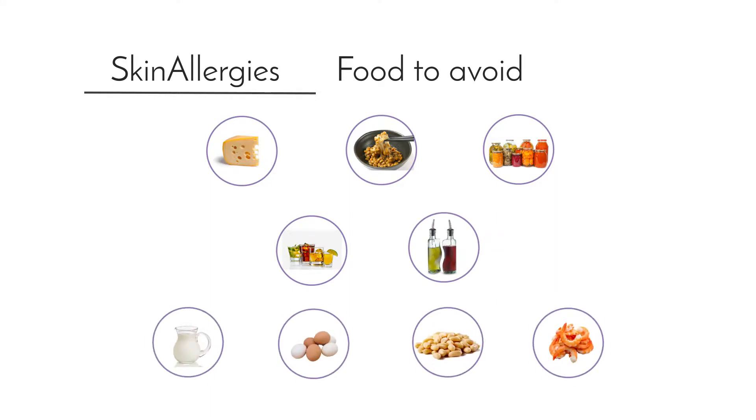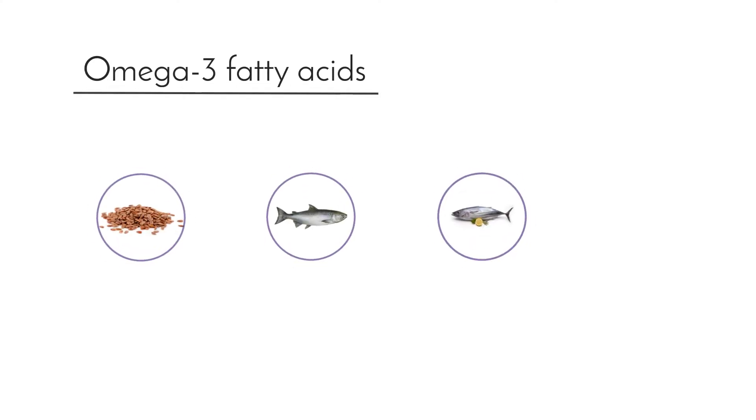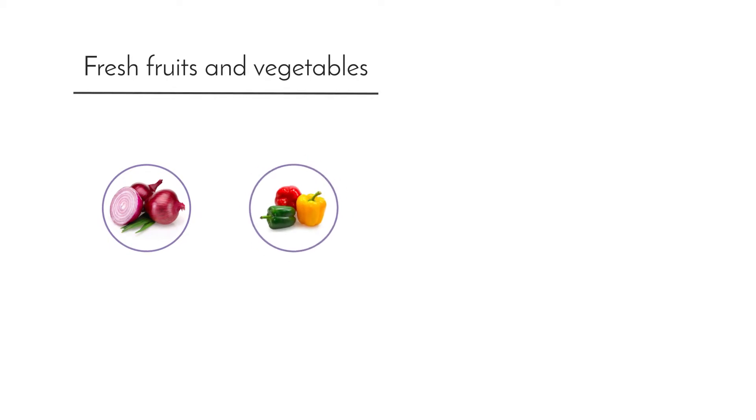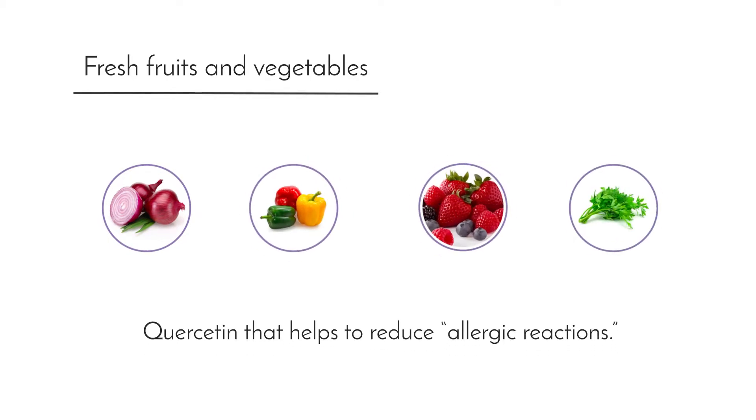Also avoid peanuts and prawns. Rich sources of omega-3 fatty acids like flax seeds, fatty fish like salmon, tuna and sardines lower your chances of getting an allergy in the first place. Fresh fruits and vegetables, onions, peppers, berries and parsley all have quercetin that helps to reduce allergic reactions.